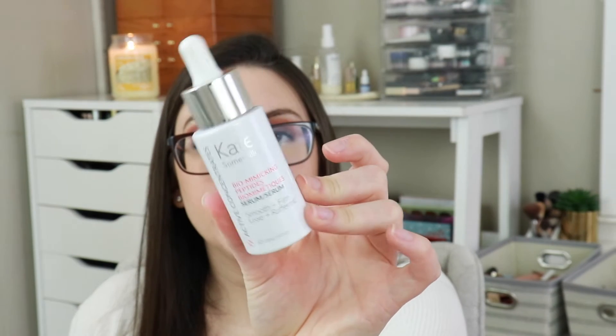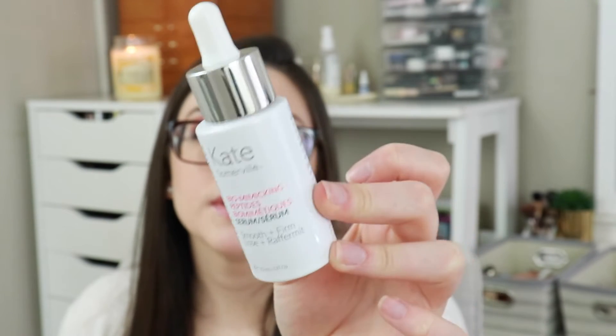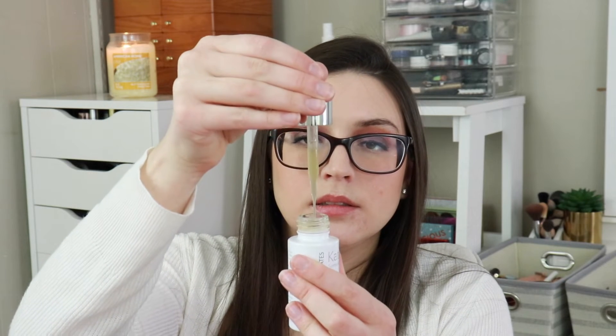Next thing is the Kate Somerville KX Active Concentrate Biomimicking Peptide Serum — it's a smoothing and firming serum. I don't believe I've ever tried Kate Somerville before. I'll probably end up giving this to my mom because I don't really use serums like this, but it's probably expensive — it retails for $98. This is why BoxyCharm is getting in trouble: they're putting products like this in the boxes and people don't believe they're the real products.